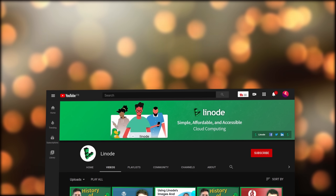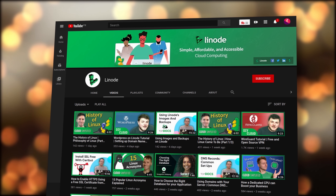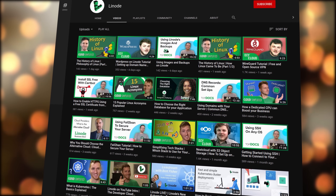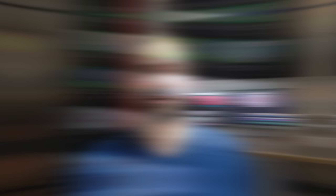And before I forget, in addition to having great written documentation, Linode also just started their own YouTube channel where you can check out video tutorials and guides, information on Linux cloud computing, and guest appearances from various experts. Check them out at youtube.com/linode.